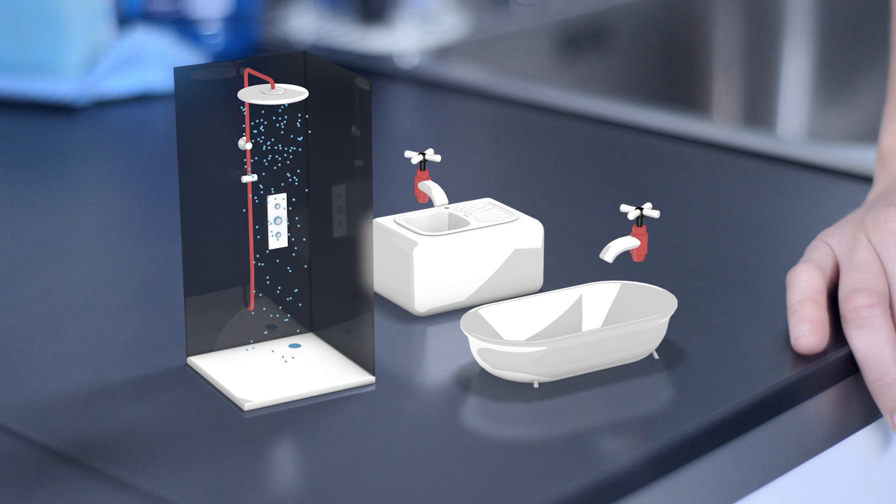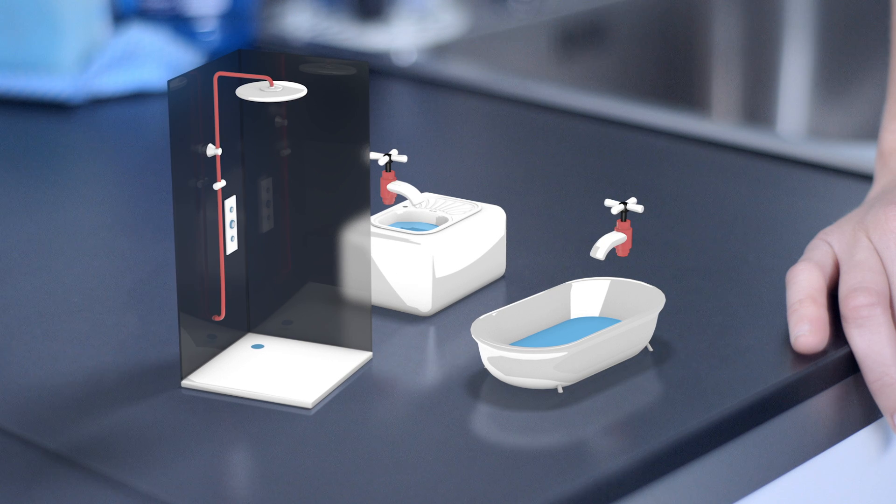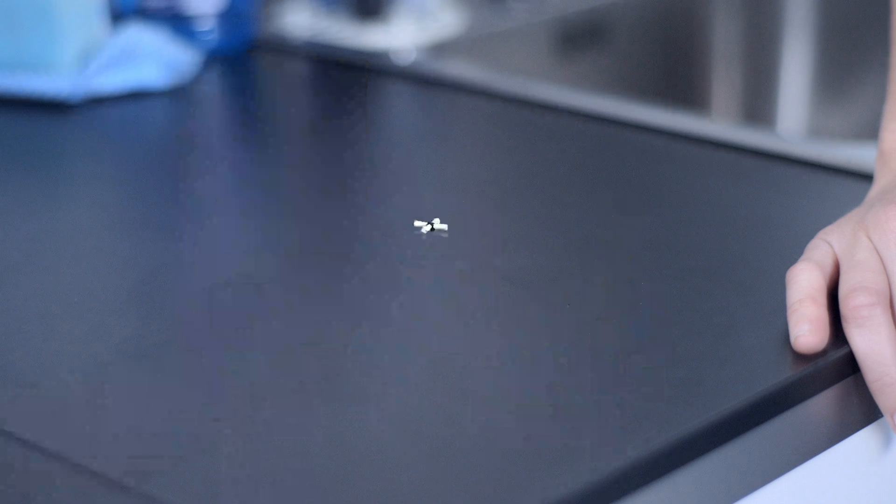If you're using more than one tap at the same time, the flow of hot water can be reduced, meaning they're not always suitable for bigger homes with several bathrooms.